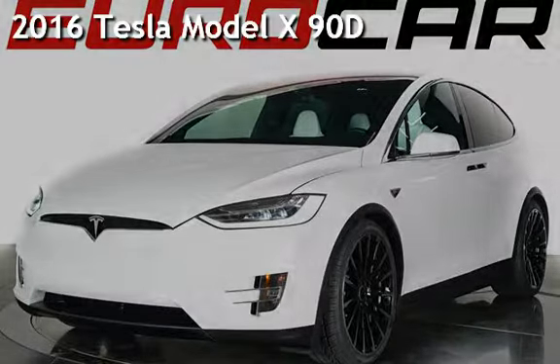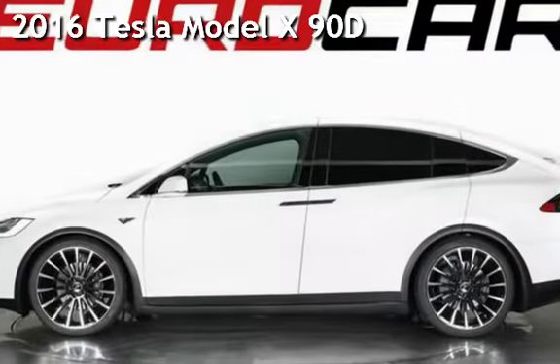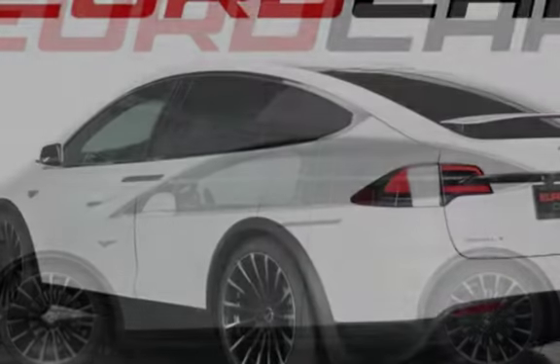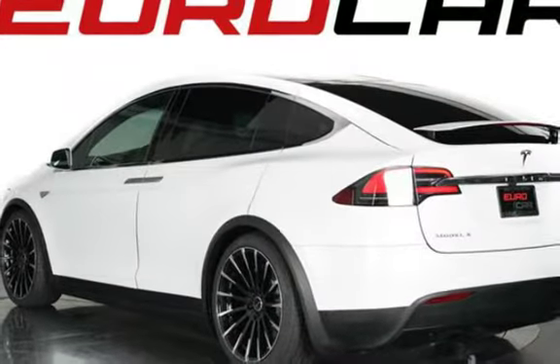Presenting a pre-owned 2016 Tesla Model X. This four-door SUV has a two-cylinder engine, with all-wheel drive and an automatic transmission.